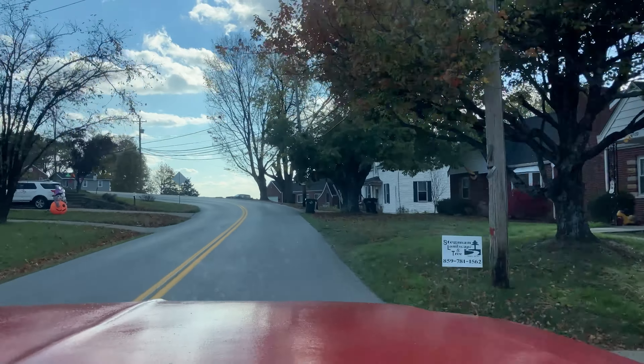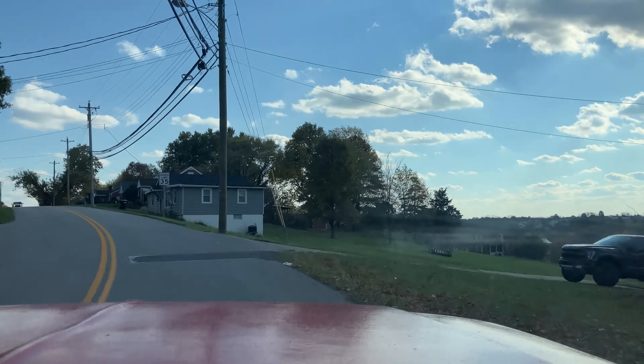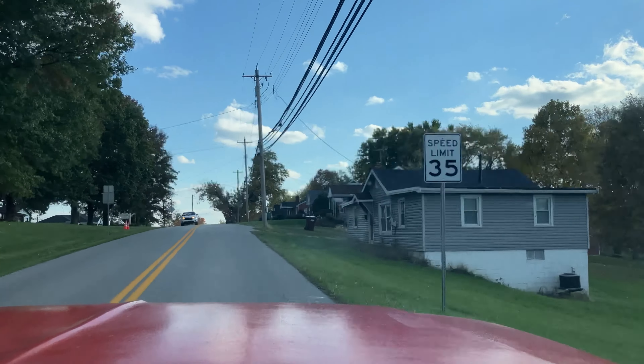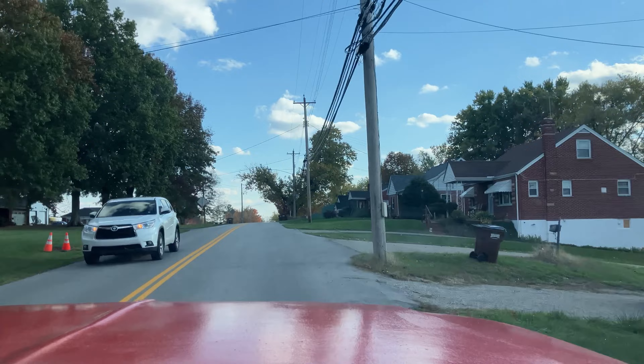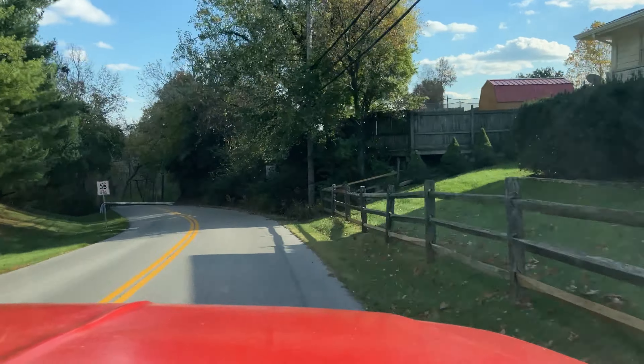Normally I would be going straight but I'm turning because this is the scenic route. Actually they're both very scenic, very mountainous and very fun. But I haven't gone this way in a very long time, and this way is longer.